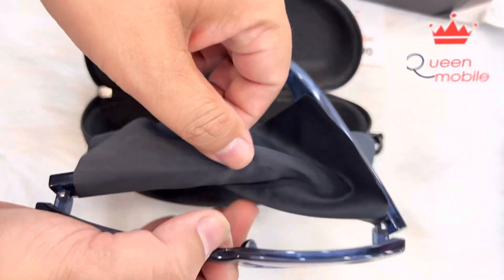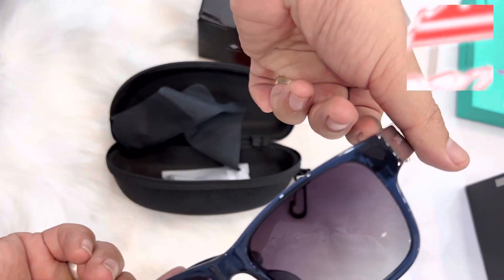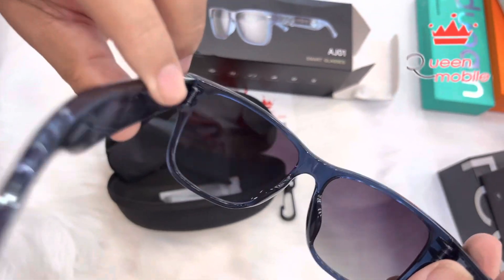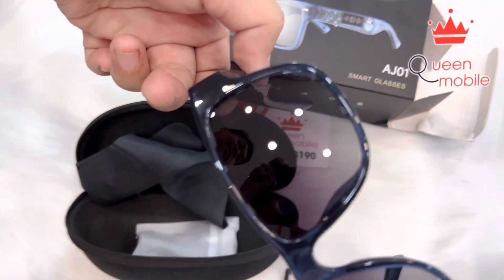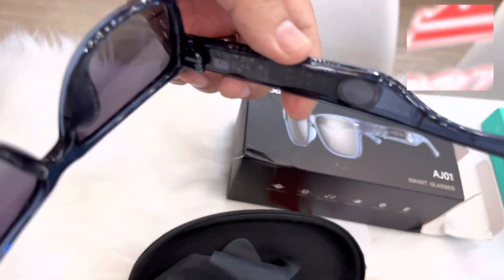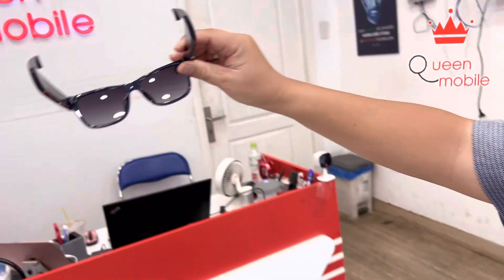Display. The DOOGEE AJ01 features a 0.2-inch HD display that is located on the right lens of the glasses. It is bright and clear, providing you with an immersive viewing experience without having to take out your smartphone. The display can also be customized to show different types of information, such as incoming calls, messages, and social media notifications.